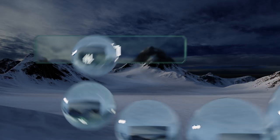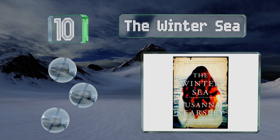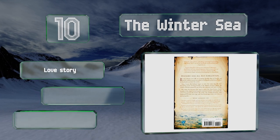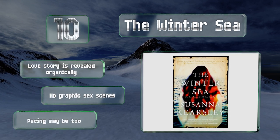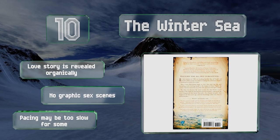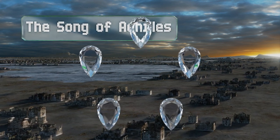Starting off our list at number 10, a dazzling romance set among the Jacobite invasion of Scotland in the early 18th century, The Winter Sea alternates between two strong female narrators — one set in modern times and the other an eager witness to the action as it unfolds. The love story is revealed organically and there are no graphic sex scenes, however the pacing may be too slow for some.